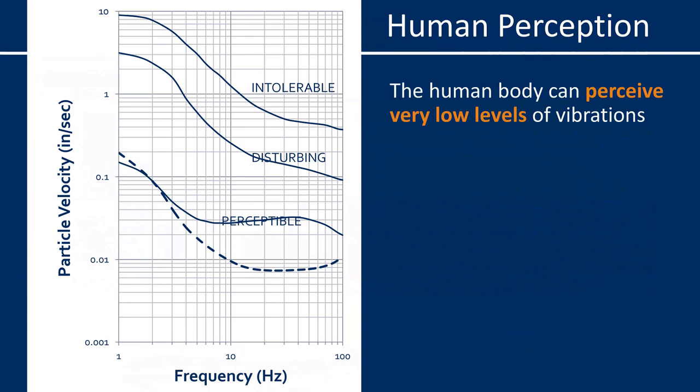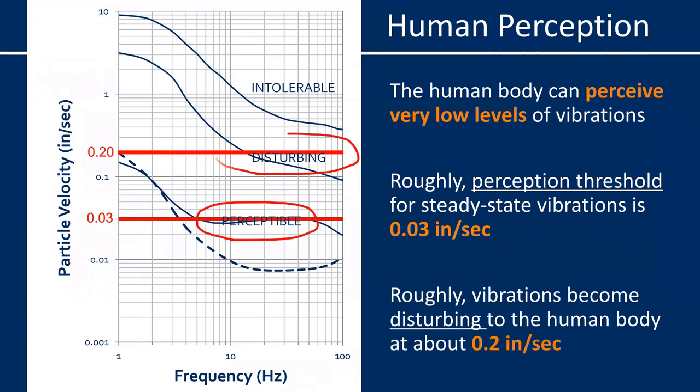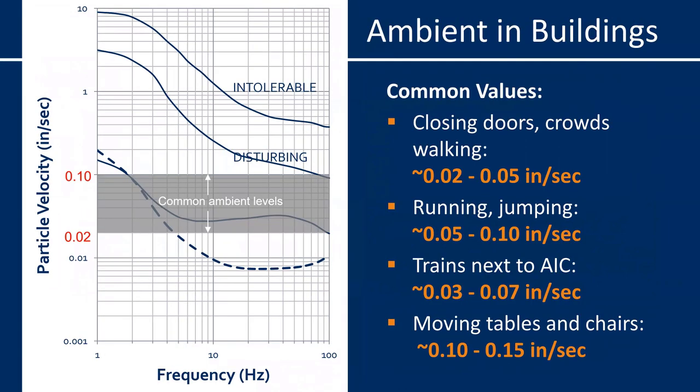First, let's talk about human perception. Your human body can perceive extremely low levels of vibration. Roughly speaking, depending on the frequency, human perception begins way down around 0.03 inches per second, and vibrations become disturbing to the human body when they reach around 0.2 inches per second. Ambient or background levels in buildings due to normal day-to-day activities can range from 0.02 to 0.06 and often up to 0.1 inches per second.